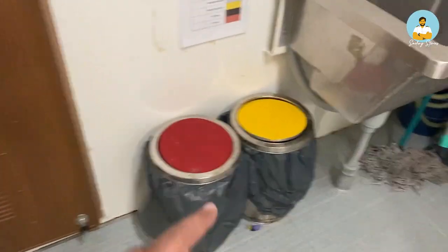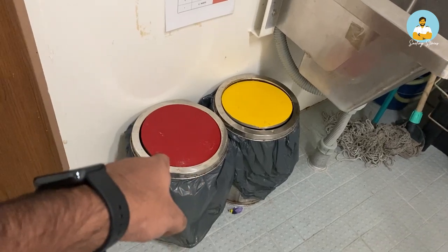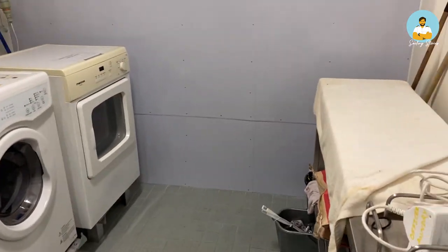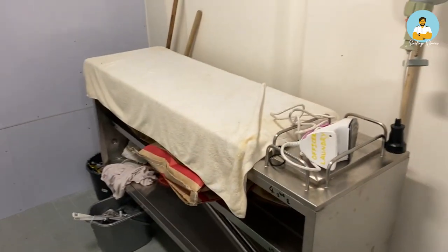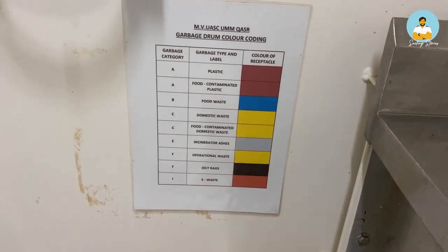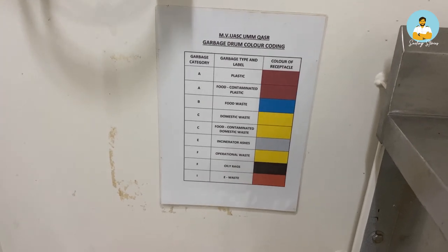Here is an interesting practice we follow on every ship. There are two different garbage bins: red marking means plastics, yellow marking means domestic waste, and blue is for food waste — you'll see that in the galley. This segregation is required when we offload garbage, and it's a very good practice we should follow everywhere. This is the iron table for officers.